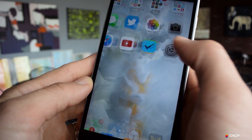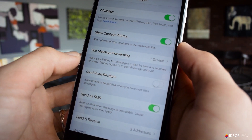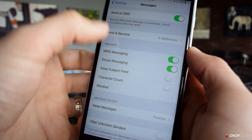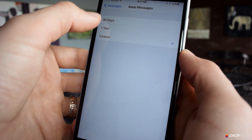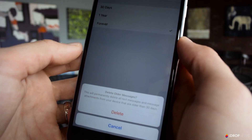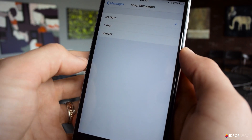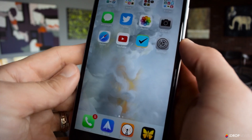To turn on this feature, go to Settings, Messages, scroll down and tap on Keep Messages. Then you can select whether you want messages to be automatically deleted every 30 days or every year. For storage reasons I recommend selecting the 30 day option. Once you do that, you'll get a pop-up if you have any messages older than the time period you selected asking if you want to delete those. Tap Delete and you'll be all set.